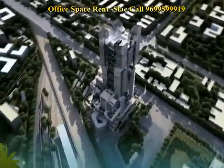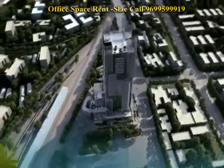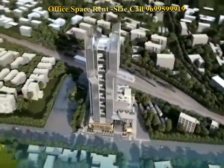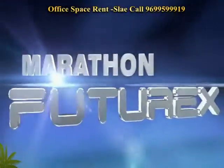Experience the grandest and most futuristic commercial property in India. Come in and let your business too ride the curve of growth. Marathon Future X.